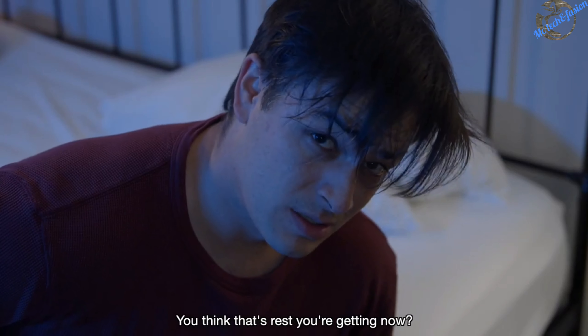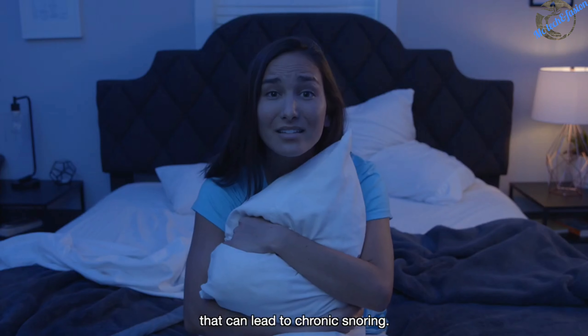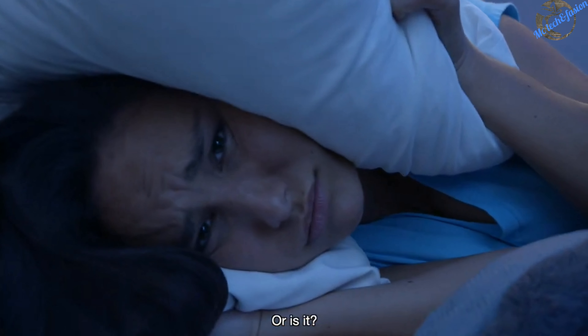You think that's rest you're getting now? Bad sleep posture can block airways that can lead to chronic snoring. Welcome to the real world. Or is it?